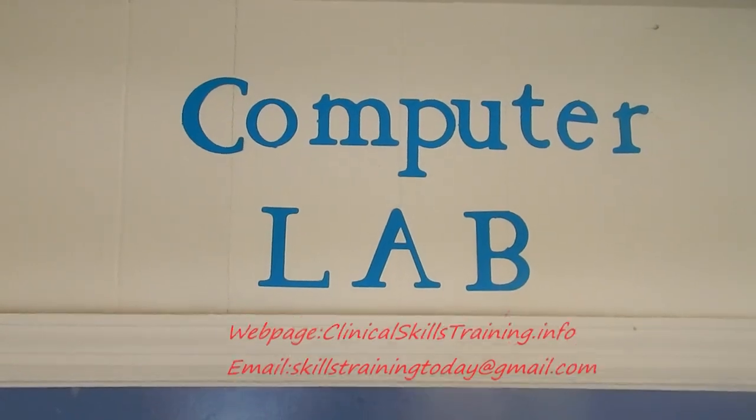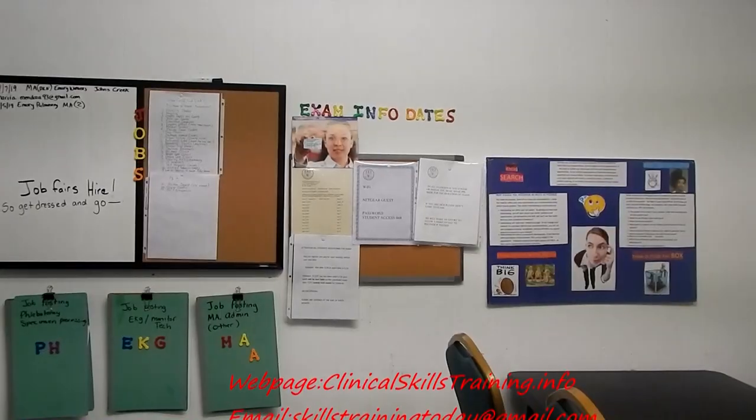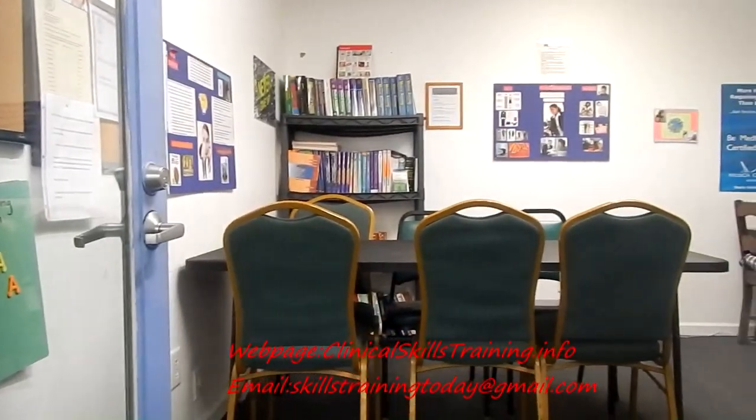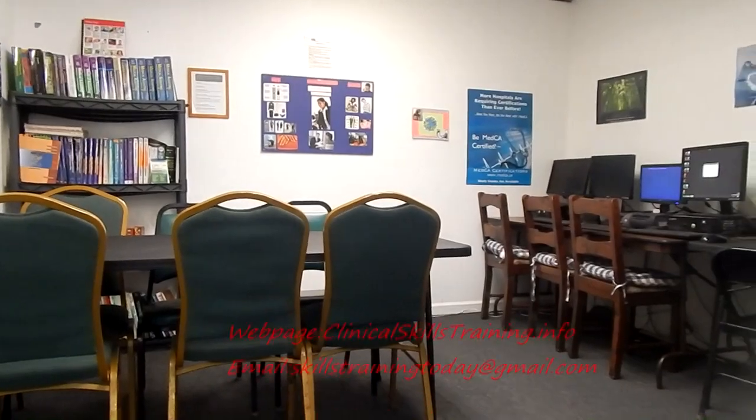Don't forget our computer and resource center, which will get you prepared for success with books, internet, job postings, resume help, and much more.